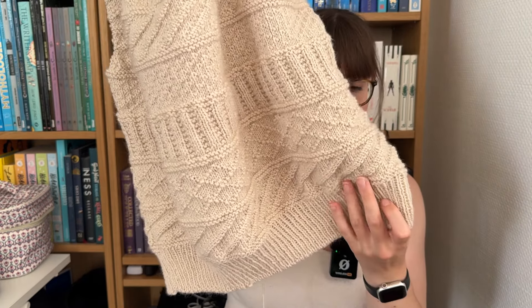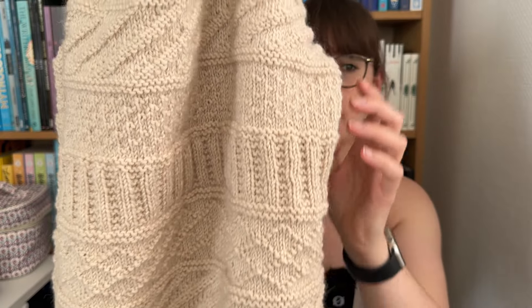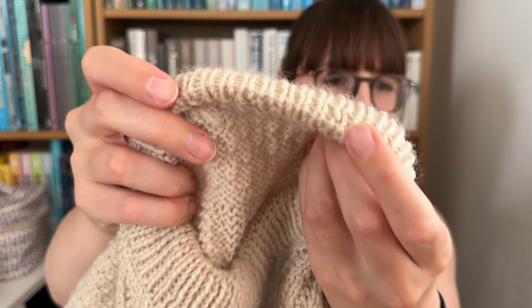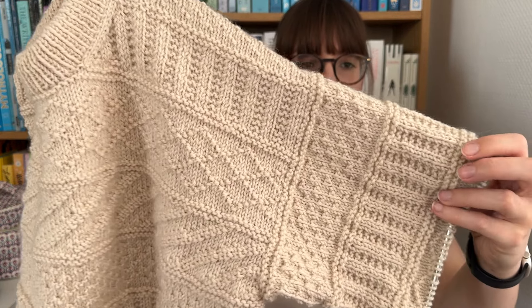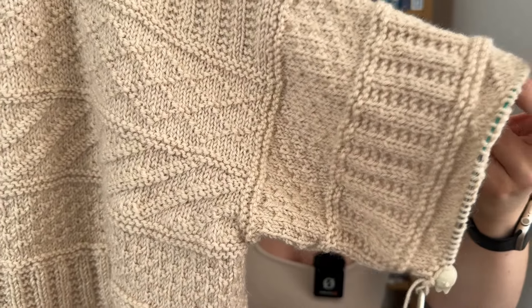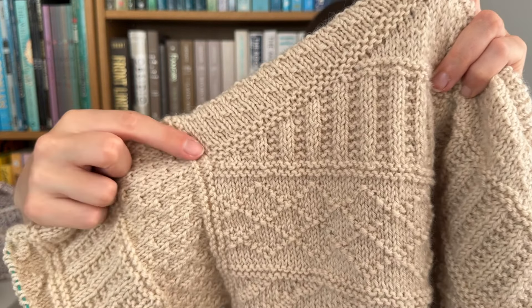I used a needle size smaller for the ribbing, which is just one-by-one rib, and then I did an Italian bind off because that's what I like. When I had finished the body I knit the collar, which is a double-folded collar. It uses the technique Petite Knit does with a purl row, and then when you fold it down you knit it together with the live stitches from the cast-on edge. I think it looks great. Then I picked up for the sleeve two days ago. I really like that you start off with a garter stitch section, which you also have in between each motif on the body.